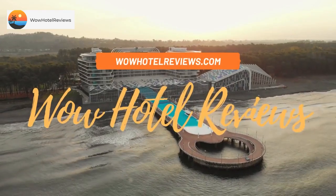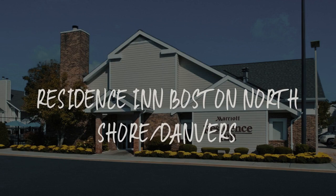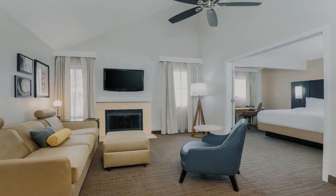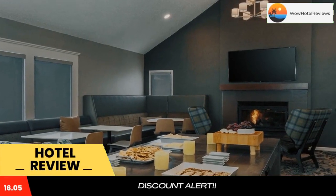Hello guys. Welcome to Wow Hotel Reviews. Today I am reviewing Residence Inn Boston North Shore, Danvers — it's a 3-star hotel. Please use our booking.com link in the description to book the hotel and get special pricing.